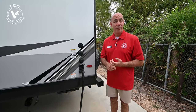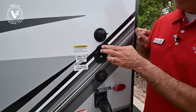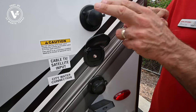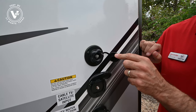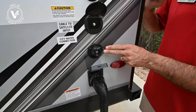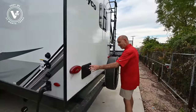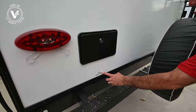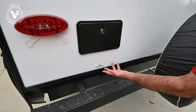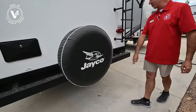We've got cable and satellite input here. Up here we have a black tank flush — hook a hose up here and it keeps your black tank clean. And then a city water connection here for your water supply, all labeled nicely. Outdoor shower, hot and cold. Jayco does a nice job labeling different components; in this case we have a low-point drain under there. You can take the stickers off later if you want to. Full-size spare as always with a Jayco.